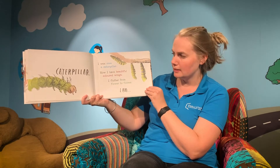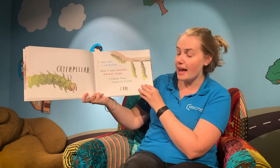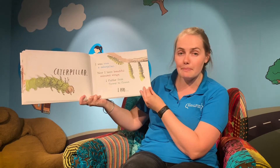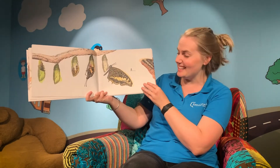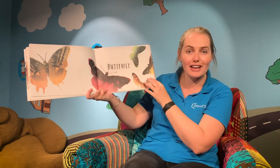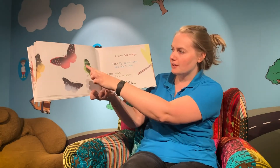I was once a caterpillar. I wonder what a caterpillar turns into — do you know? And now I have beautiful coloured wings and I flutter from flower to flower. I am a... you knew it! A butterfly! Look at these coloured butterflies flying around everywhere. And there's even more butterflies.